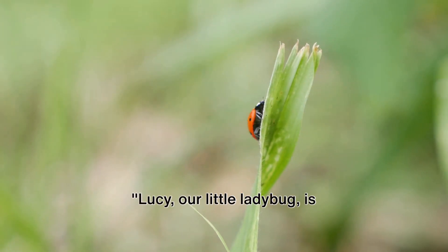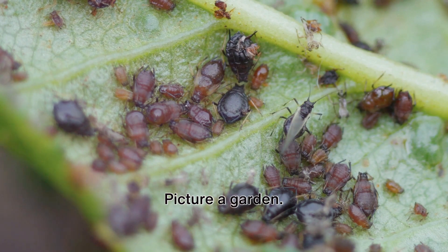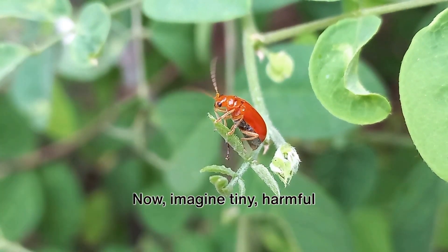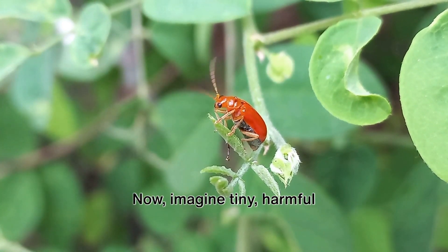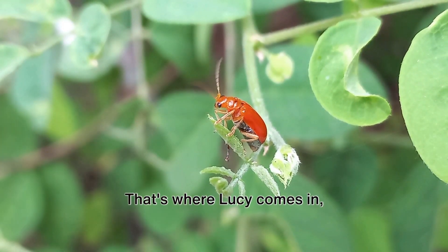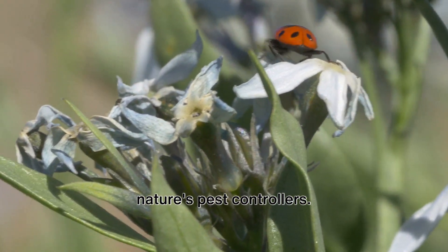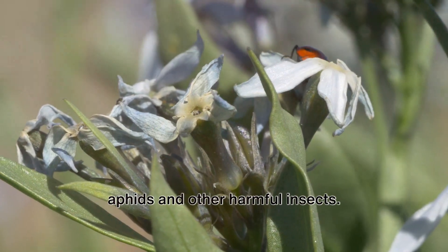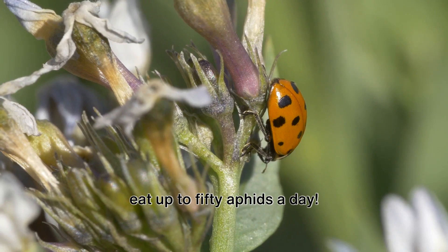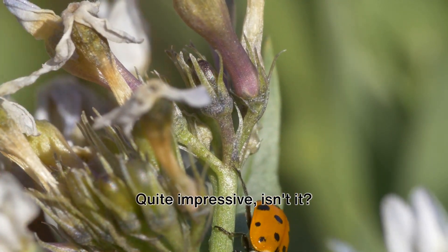Lucy, our little ladybug, is a superhero in the garden. Picture a garden — a busy, bustling place full of life, from the tallest tree to the smallest blade of grass. Now imagine tiny, harmful insects called aphids munching away at these beautiful plants. That's where Lucy comes in, our tiny garden guardian. Ladybugs like Lucy are nature's pest controllers. They have a huge appetite for aphids and other harmful insects. In fact, a single ladybug can eat up to 50 aphids a day — that's like you eating 200 apples in one go. Quite impressive!